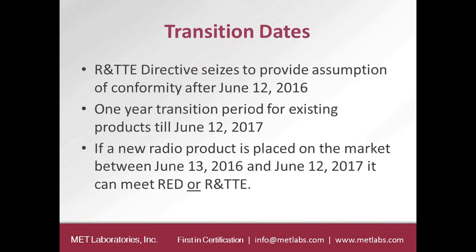The R&TTE Directive ceases to provide assumption of conformity after June 12, 2016. After that date, you have to meet the requirements of the Radio Equipment Directive. However, the European Commission has given a one-year transition period for existing products until June 12, 2017. So if a new radio product is placed on the market during that transition period, you can choose to meet either the RED or the R&TTE Directive — it is completely up to the manufacturer.